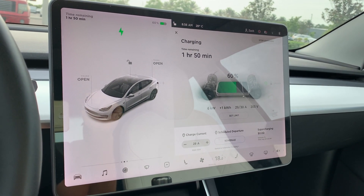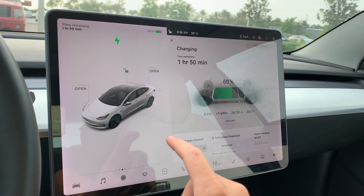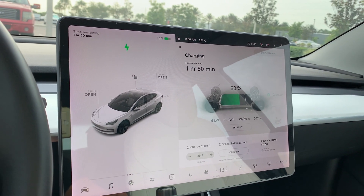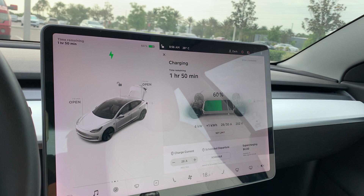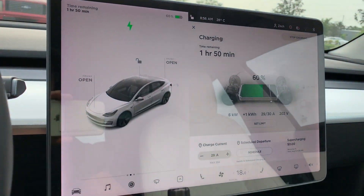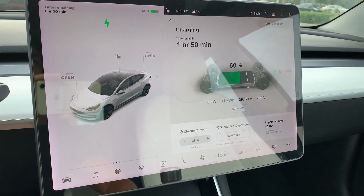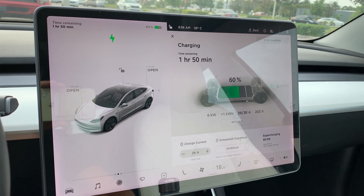The issue is that my trunk has not been opening for a while. No matter how you try to open it — from the screen or from the app — it says it opens, but it doesn't actually open. It just gives the notification to open but never really communicates to actually do it. The same happens from the app or if you try manually from the back of the trunk.